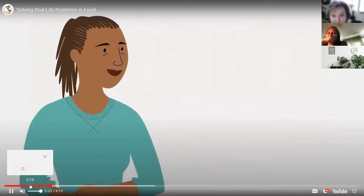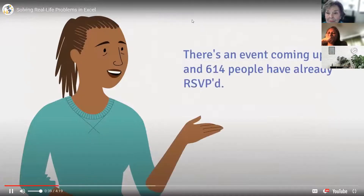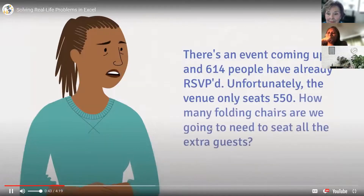Say you're at work and your boss comes to you with a problem. Apparently there's an event coming up, and 614 people have already RSVP'd. Unfortunately, the venue only seats 550. So how many folding chairs do we need to seat all the extra guests?